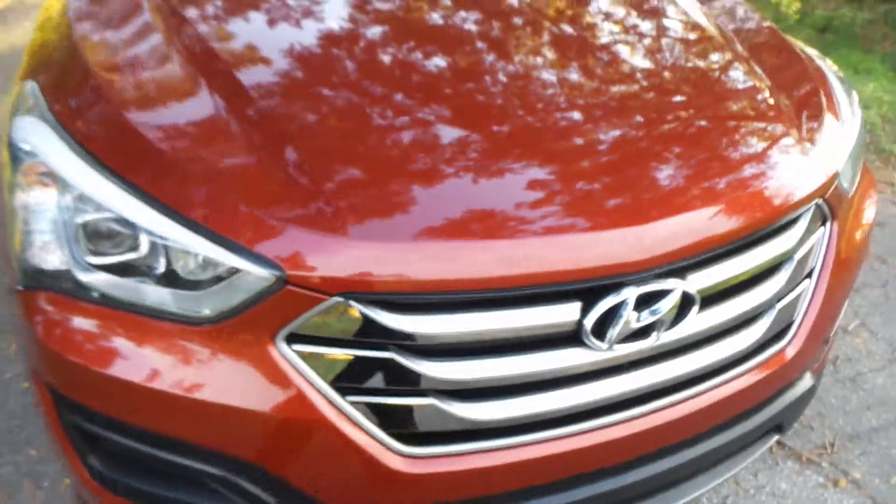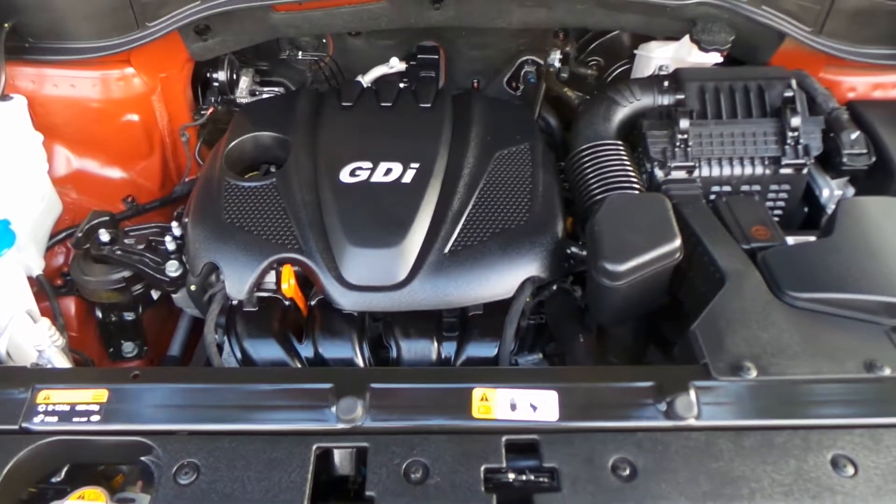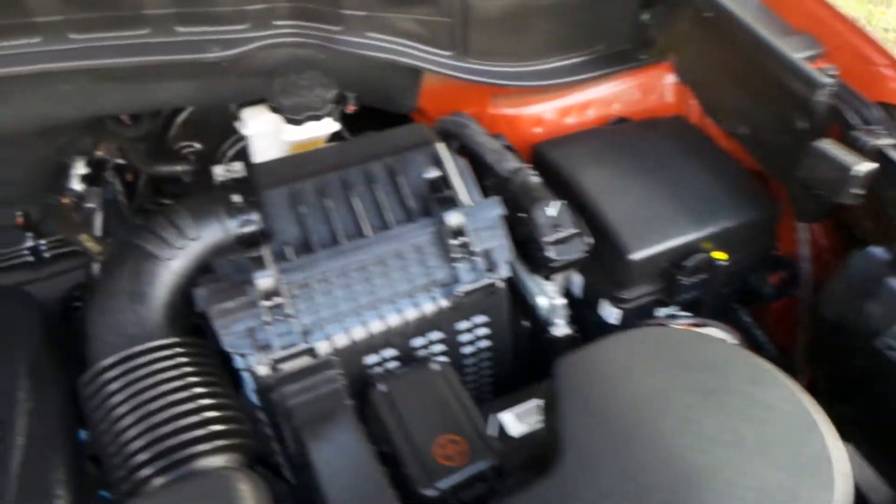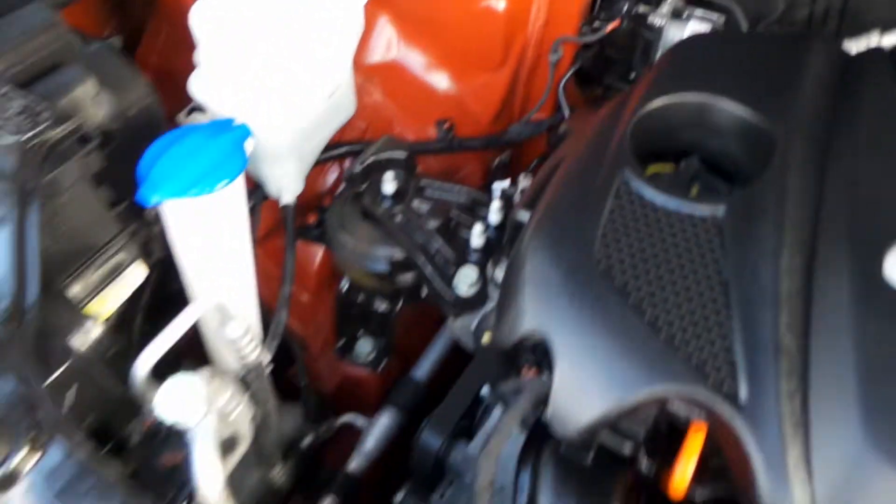What we're going to do now is go ahead and pop the hood real quick. I'm going to place the camera on a brief hold and show you underneath. As you can see, this vehicle was very well maintained — super clean on the inside. Our mechanics did do a hundred-point inspection on the vehicle and it passed everything.